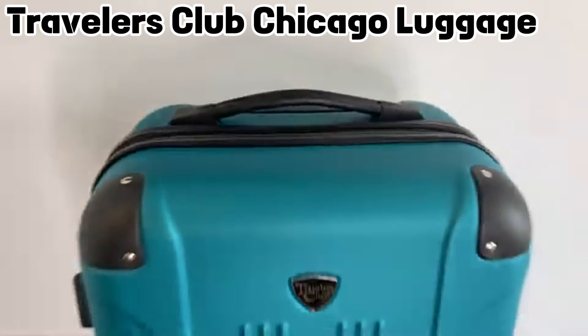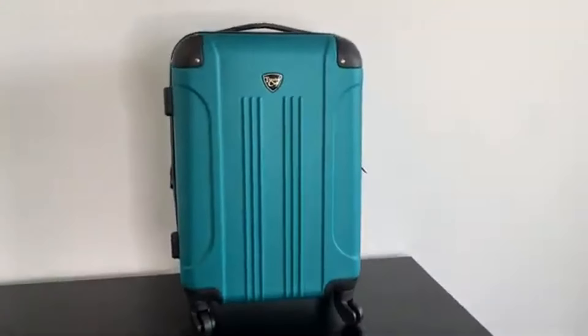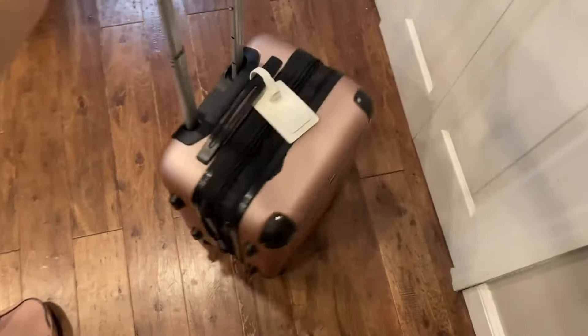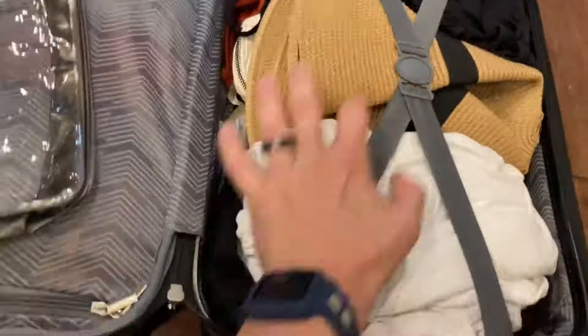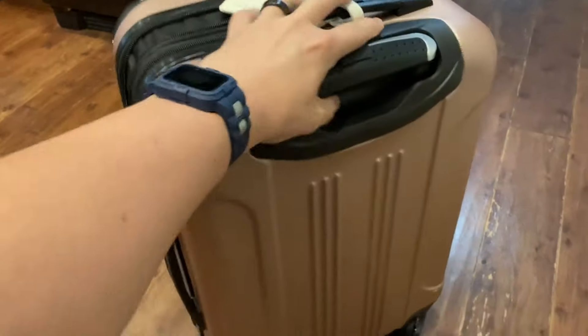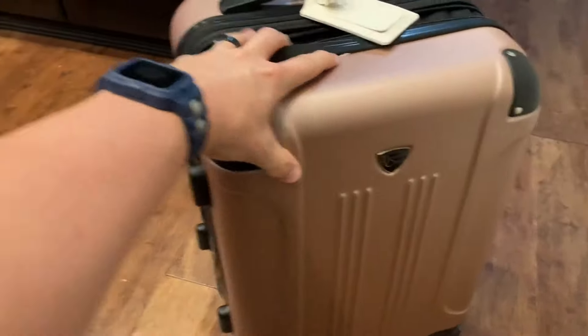Not every time can we fit everything in backpacks, so here is the Traveler's Club Chicago hard-side luggage, a game-changer for hassle-free travel. The smooth-rolling wheels and adjustable handle make navigation a breeze, while the interior boasts ample space and smart storage features. From undergarments to books, towels, and shoes, it effortlessly accommodates all your essentials. The Traveler's Club Chicago hard-side luggage is a lightweight, practical, and durable solution, ensuring a seamless travel experience with style and ease.